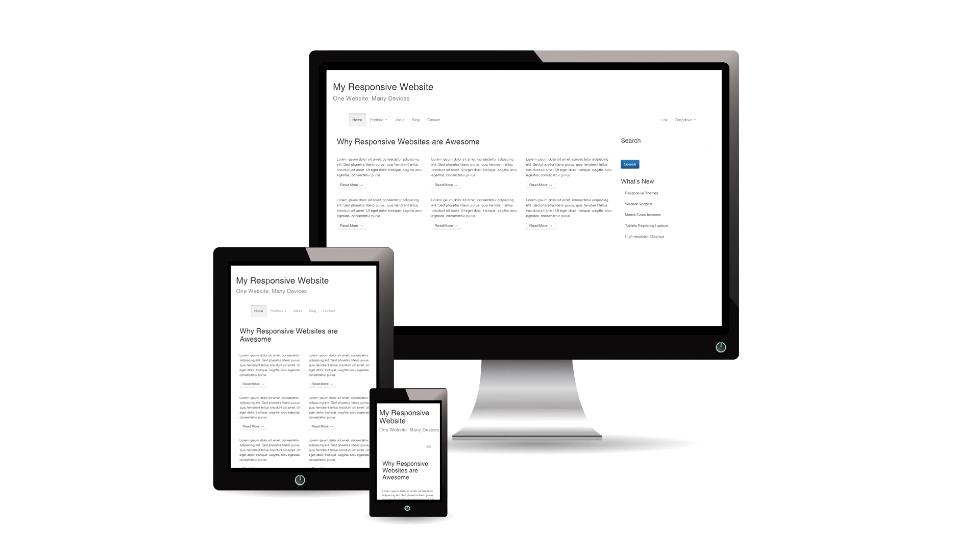Responsive websites will display a user-friendly interface regardless of the screen size, which means the site will be accessible on any device, whether it's a mobile phone or a large desktop screen.